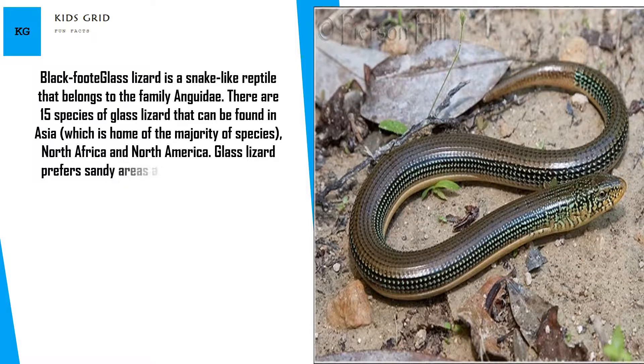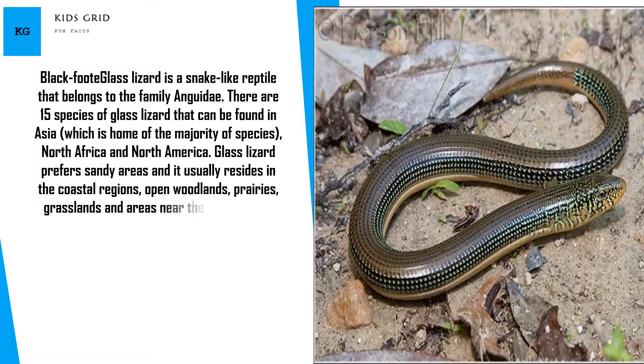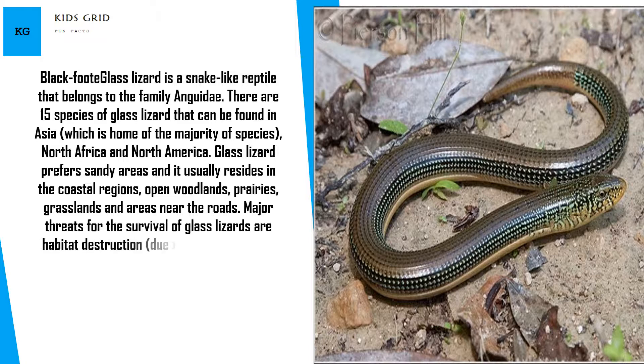Glass lizard prefers sandy areas and it usually resides in coastal regions, open woodlands, prairies, grasslands, and areas near roads. Major threats for the survival of glass lizards are habitat destruction due to industrialization and traffic accidents.